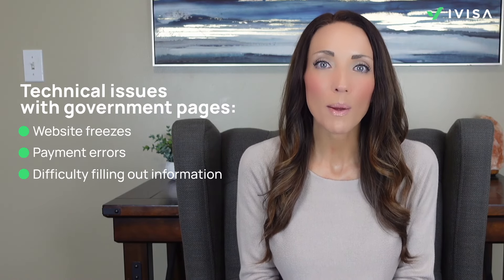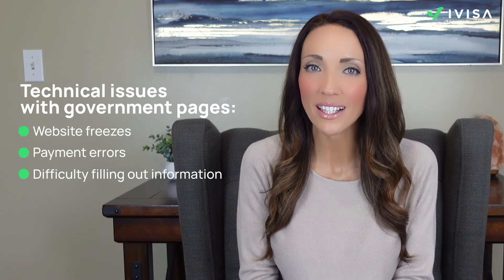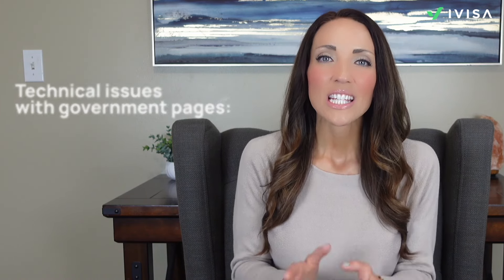You can start your application directly through the government website or opt for a more streamlined process via iVisa. Many travelers report technical issues such as website freezes, payment errors, and difficulty filling out information correctly on the government site. To avoid these hassles, using iVisa can be a more reliable option. Additionally, ensure you have at least two blank pages in your passport for the visa stamp.